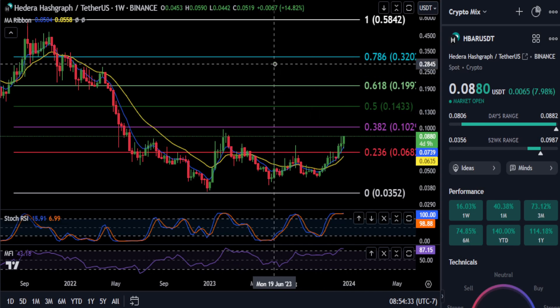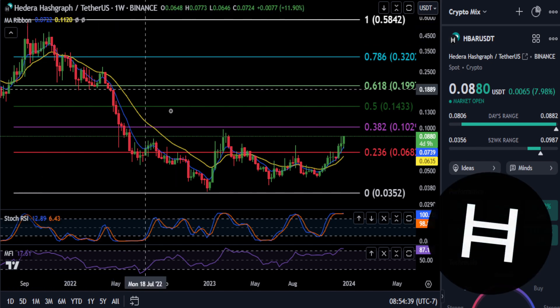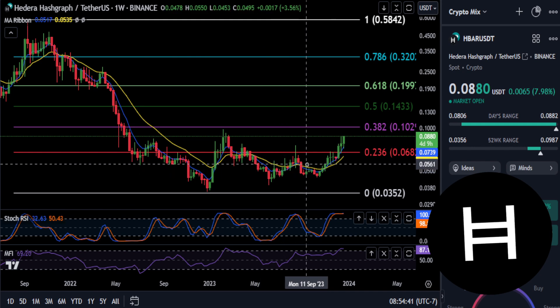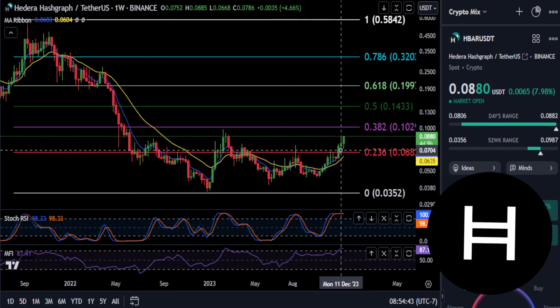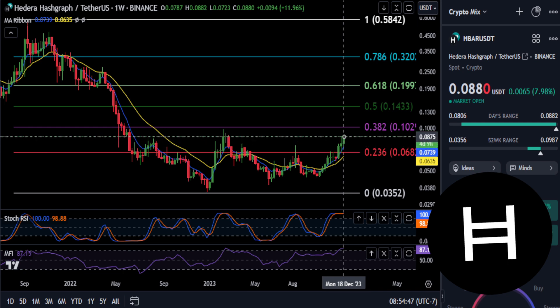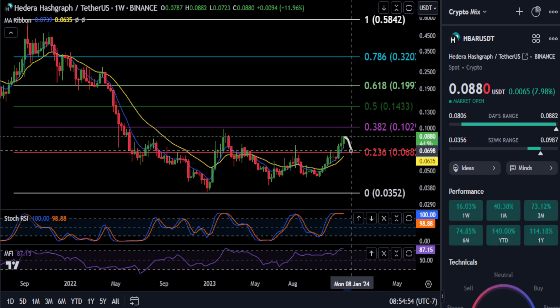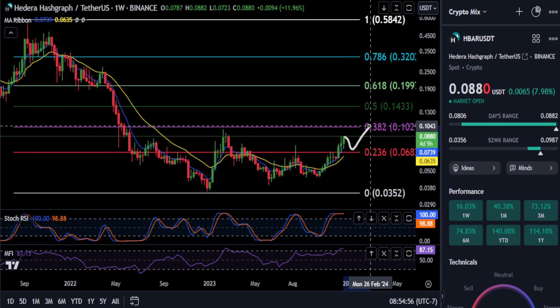Welcome back, taking a quick look at Hedera here. From the high back in September 2021 to the low on the weekly chart, you can see the price is finally over the 2.36 at $0.068 and it is gunning for that 3.82 at ten pennies. If we get any pullback, the 2.36 at $0.068 should hold for support and then it goes right back up.